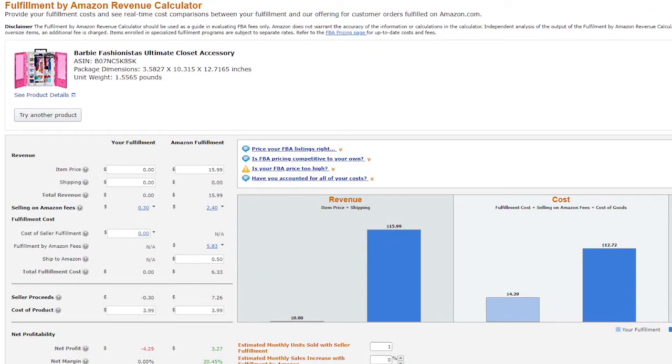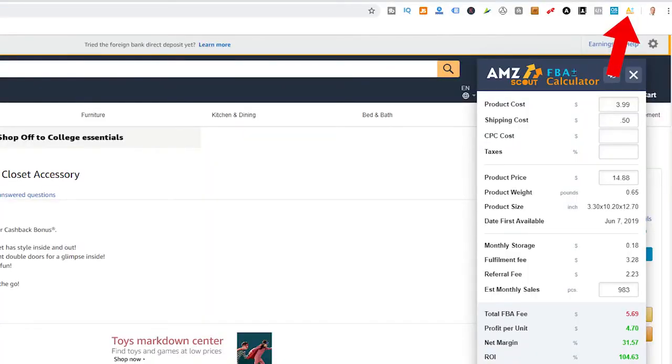You can run the numbers on a potential FBA margin using the FBA calculator that Amazon provides — just Google 'FBA calculator on Amazon' — or you can download another Chrome plugin called AMZ Scout FBA Calculator. Perhaps the simplest one of all is just checking the product's ASIN in your Seller Central to make sure you're actually able to sell it.